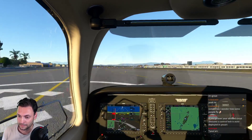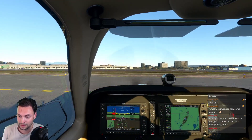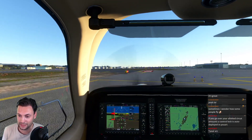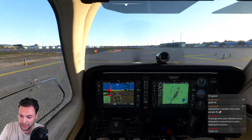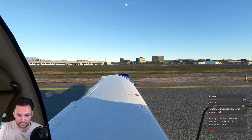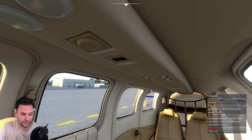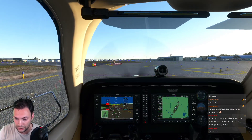Picking up approach frequency 124.7. I haven't rotated yet in this thing so I have no idea how the sensitivity is going to work, but so far we're doing okay for taxi. Calling ground for taxi to tower run-up via Bravo. Connecting Santa Barbara departure, getting cleared to full rich mixture.